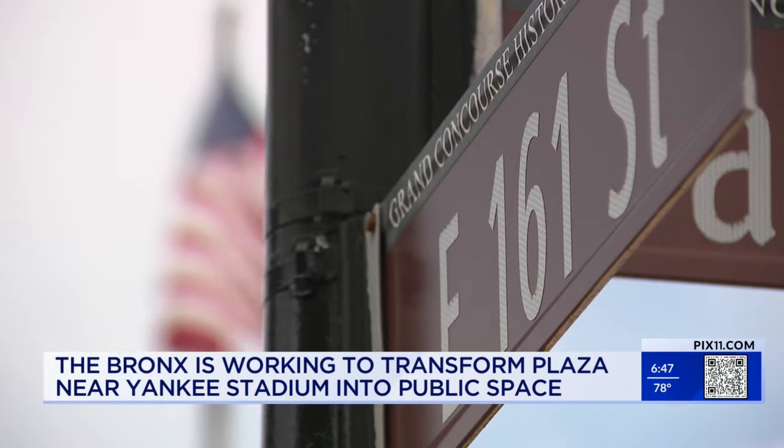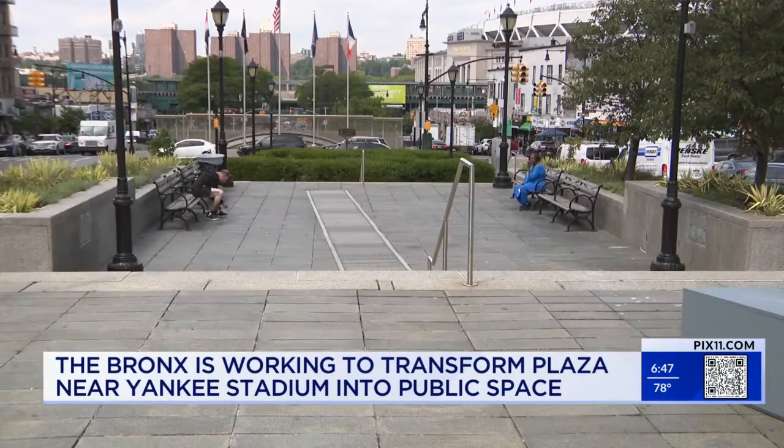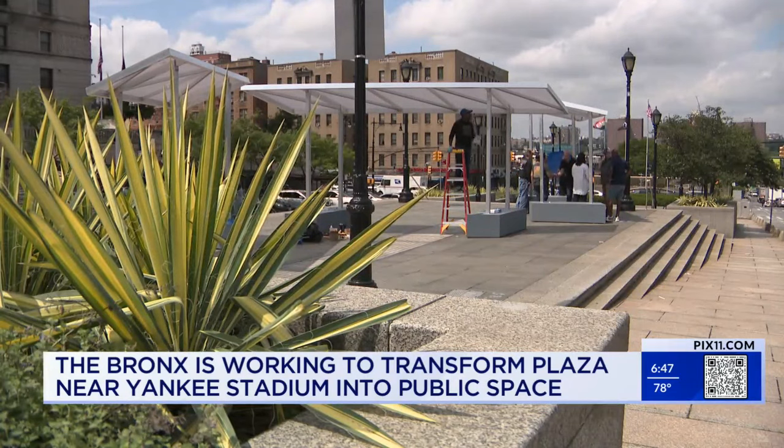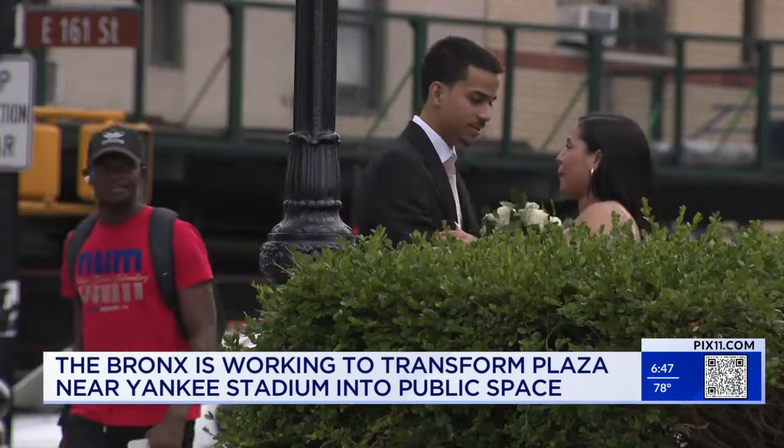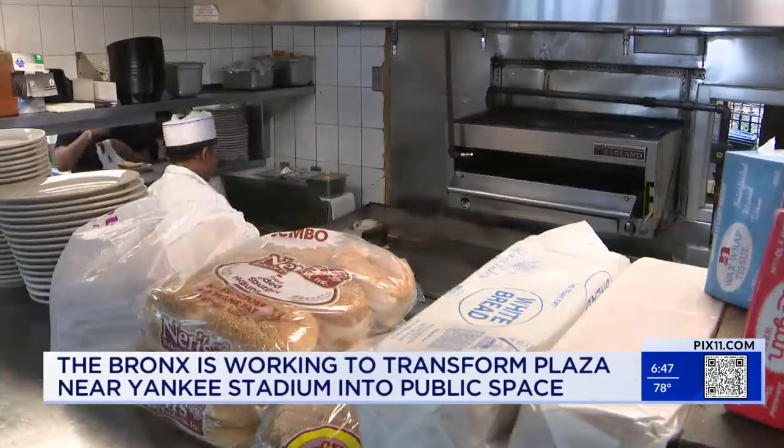Trey Jenkins is the executive director of the 161st Street Business Improvement District. He has big plans for the area with local businesses and neighbors around Grand Concourse. We want to have more people here gathering throughout the day. This is essentially a place within a space where we can do activations, events, concerts. Grab a sandwich and come out here and eat — why not?